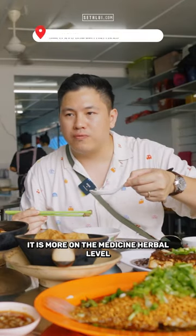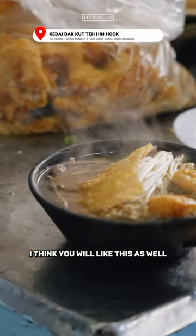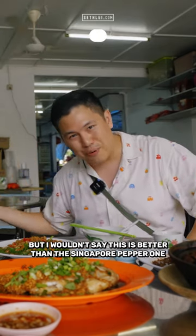It is on the more medicine-y, herbal level, but if you like herbal chicken, those herbal soups, I think you will like this as well. Personally, I grew up with herbal, so I like herbal, but I wouldn't say this is better than the Singapore pepper one.